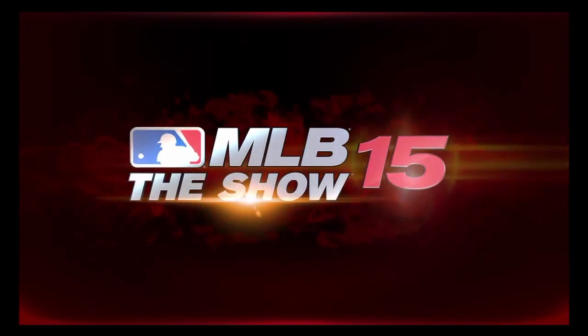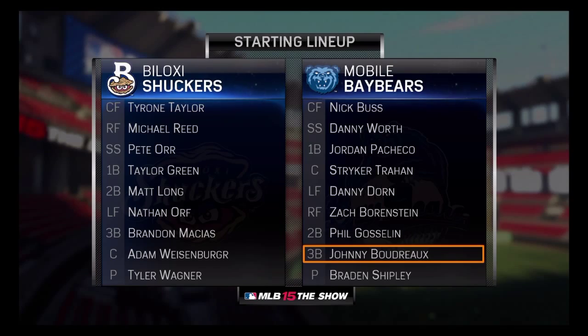And before we get too much further, here's a look at each manager's starting lineup here for the opener.